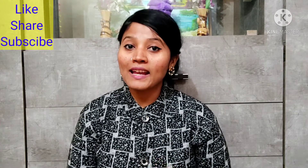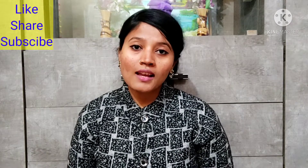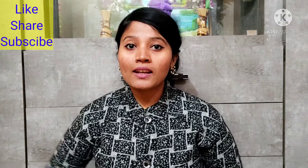Hello everyone! Welcome back to my channel. How are you? I hope you are all good and safe. Today's video is very special for me. I am so excited that I am first time sharing my Nykaa haul.